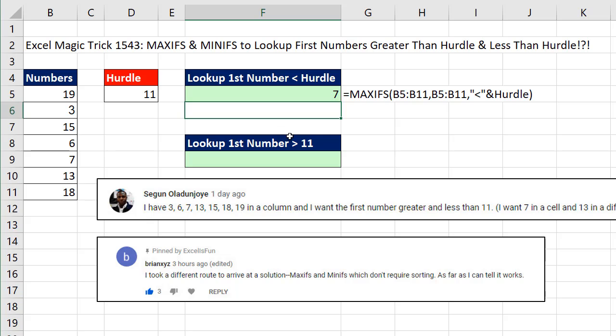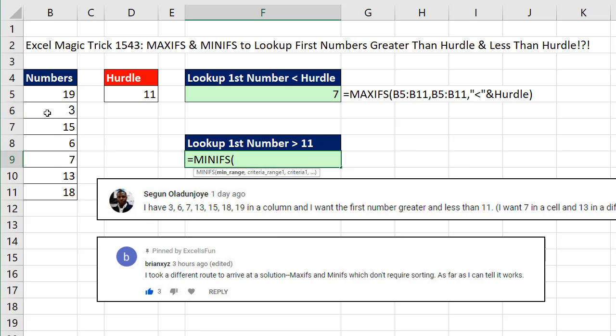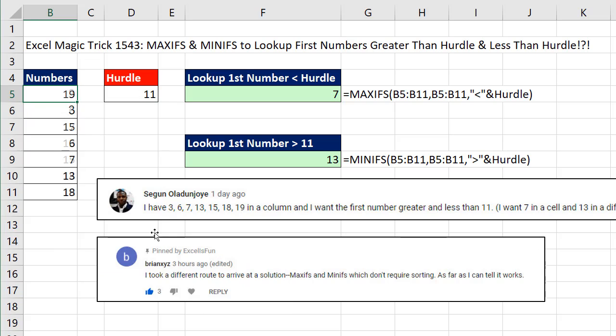For the first lookup value that is bigger than our hurdle, equals MINIFS — min range, comma, the criteria range, comma, and the criteria. We have to be looking for bigger than, in double quotes, and join it to our hurdle. Close parentheses and enter. It works if it's sorted. If I put exactly a value that's in our data set — like 13 — it should still get the one above and the one below, and it does.